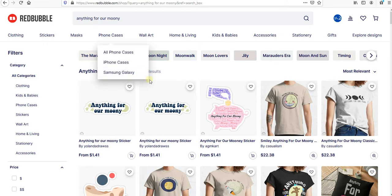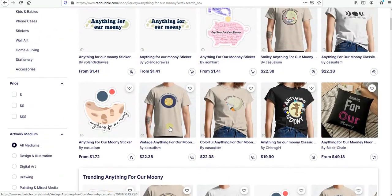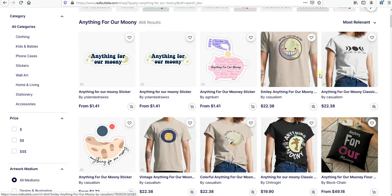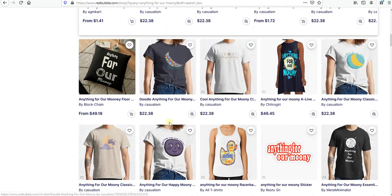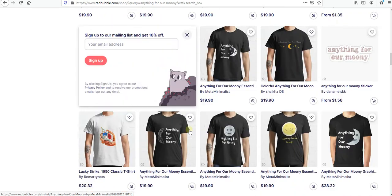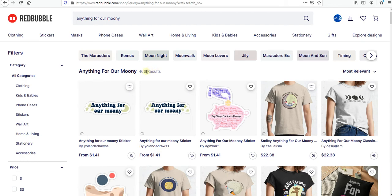First of all we have 'Anything for Our Money' which has 466 results, so the competition is still very low. I can see it's only stickers and some t-shirts — you can do better than that, with more text and more graphical design which is more focused. As we can see, the competition is not that hard, so easily you can rank on the first page.